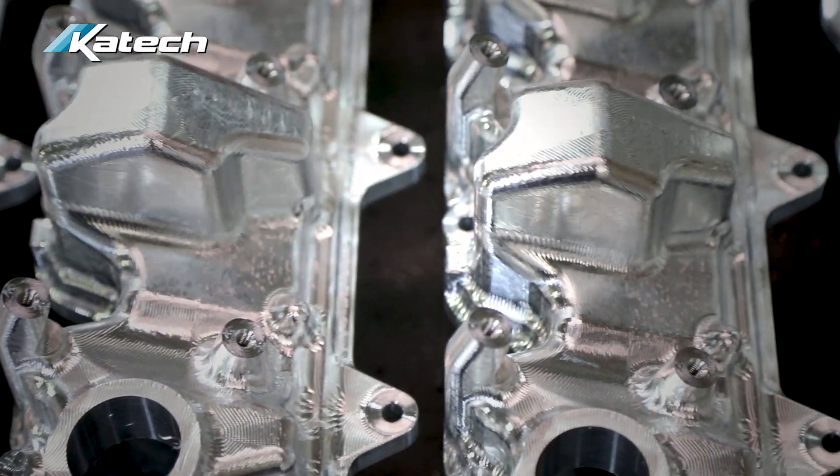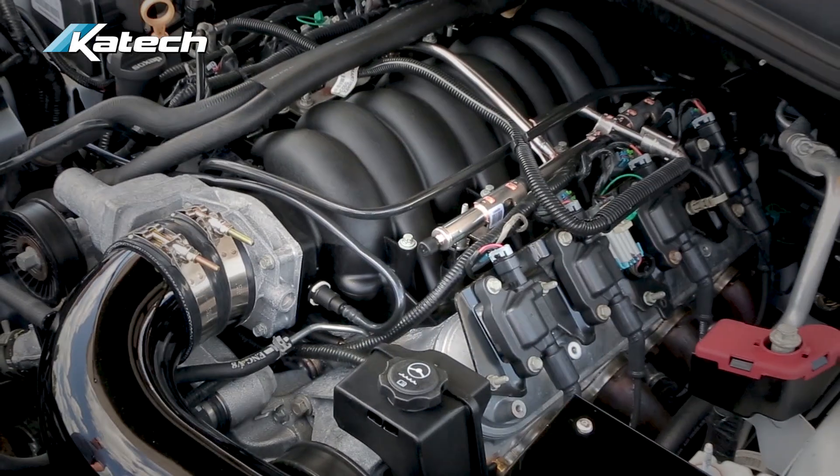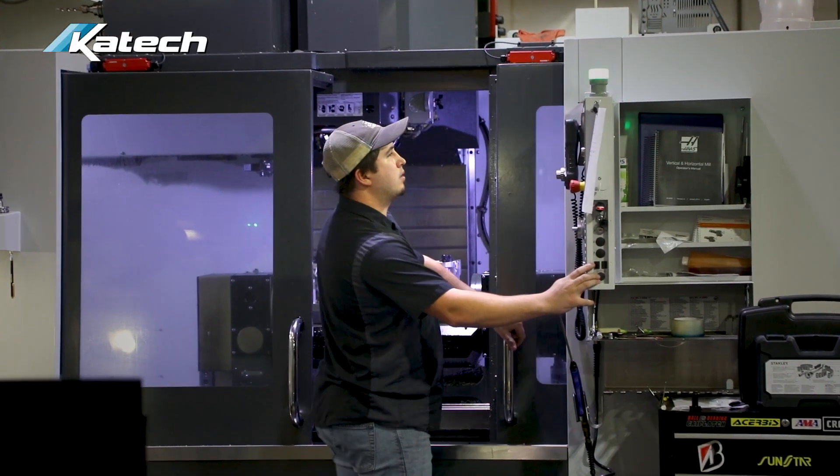We've done piston manufacturing, we've made connecting rods — we've made virtually anything that is engine related. We've machined them all over the years and we maintain that capability.